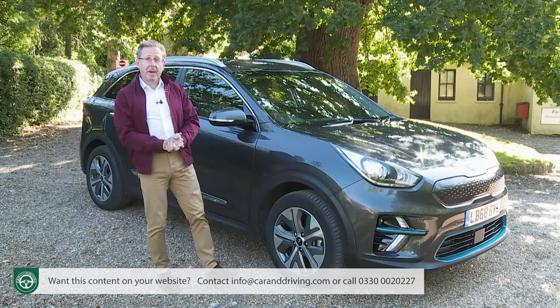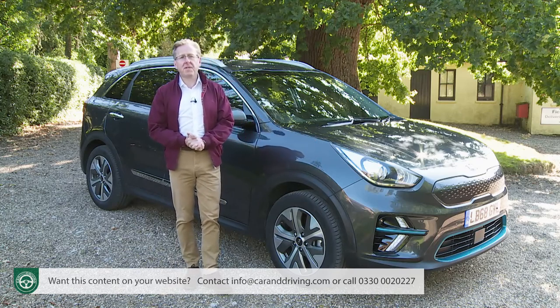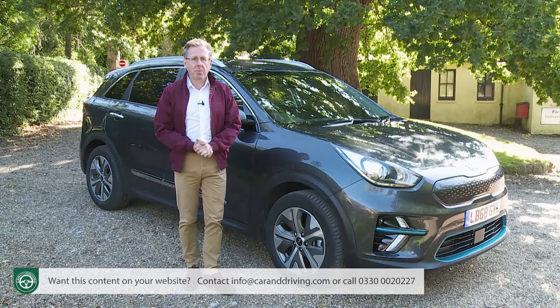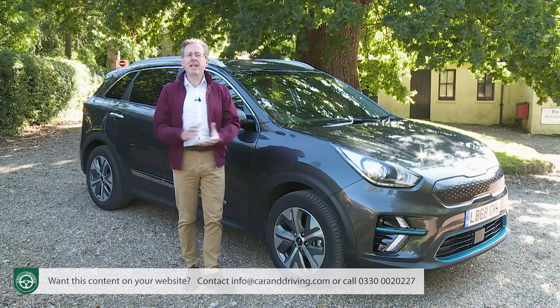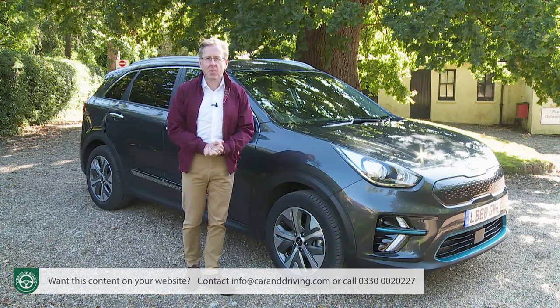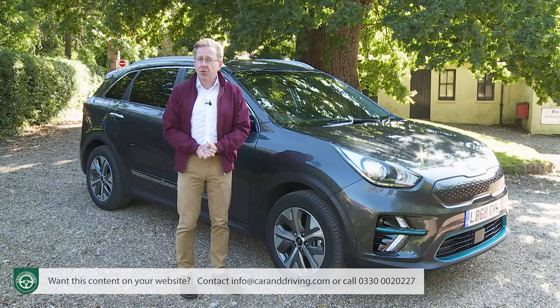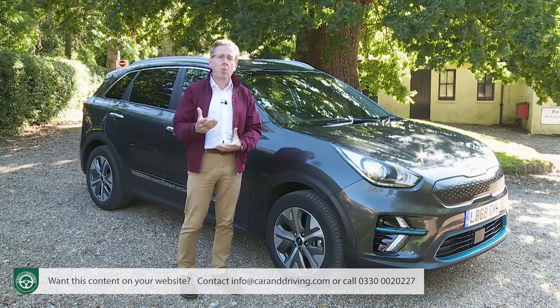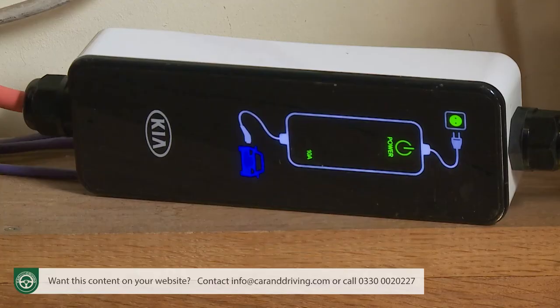There aren't many options — in fact there aren't any, unless you count the choice of five paint colours, including optional premium shades that will cost extra: silky silver, midnight black, white pearl, gravity blue or graphite. If you're new to EV motoring, you'll need to budget the extra to install a charging wall box in your garage. Kia offers a 7 kilowatt home charge package in partnership with Podpoint, which will cost you £300 once you've subtracted the available £500 Government OLEV grant.